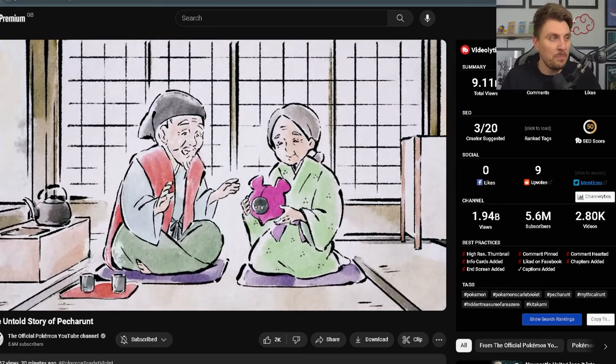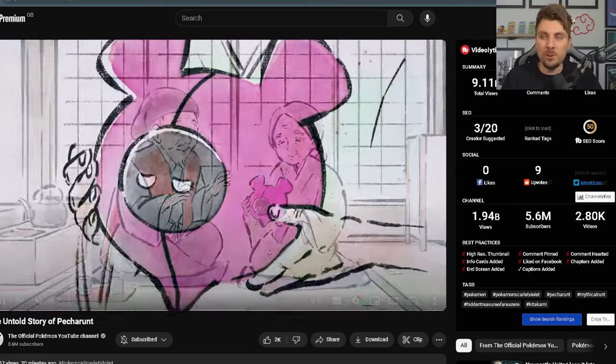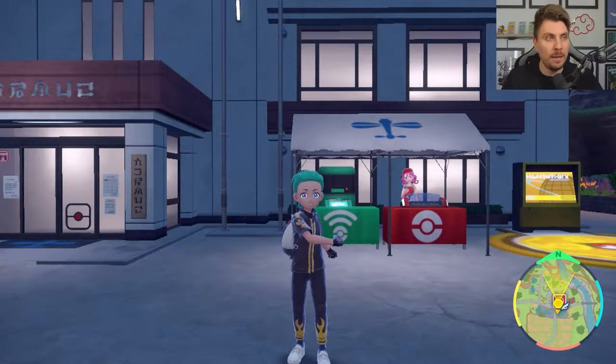It's definitely something I would recommend going to check out when you've got a minute. On top of that, to celebrate this extra DLC pack released last week regarding the Peacherunt event, they are doing a Mystery Gift event now for you to get a special Rotem case in your games.